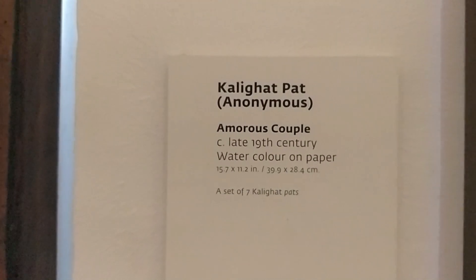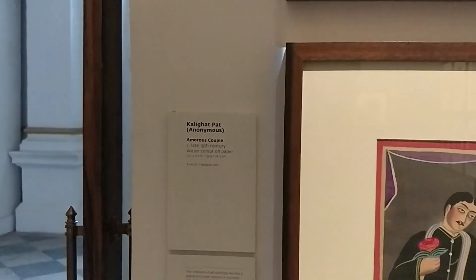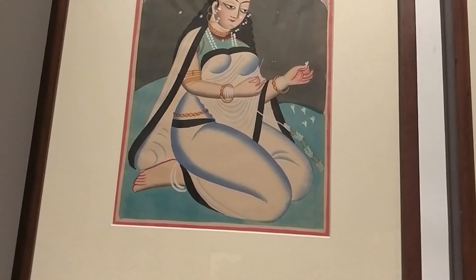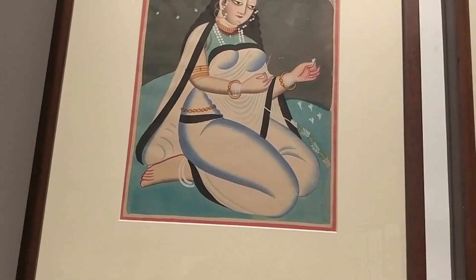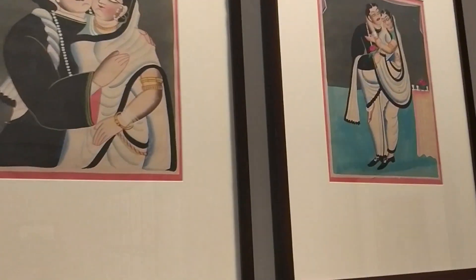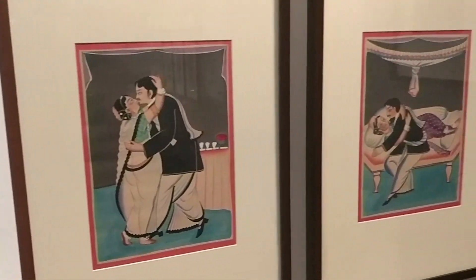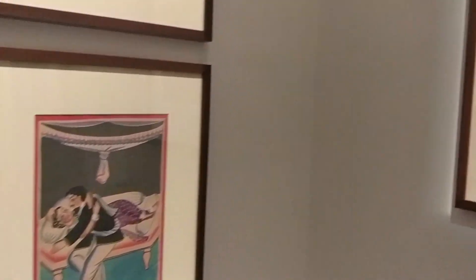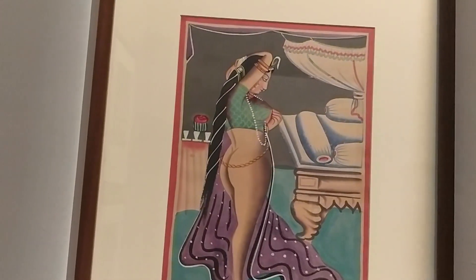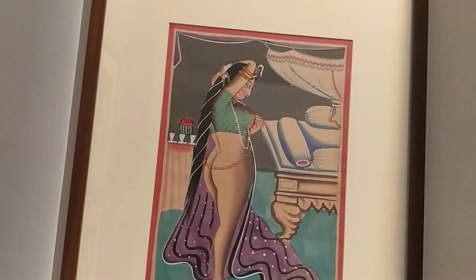This is known as the Kalighat Pattachitra, and as you can see, it was painted in the late 19th century. Here, a woman is tying a garland with jasmine flowers, and after that the Babu appears and starts romanticizing with her. The harsh reminder at the end is that she's left behind trying to get herself dressed while the Babu has already left — a sad reminder of how things were during that time.